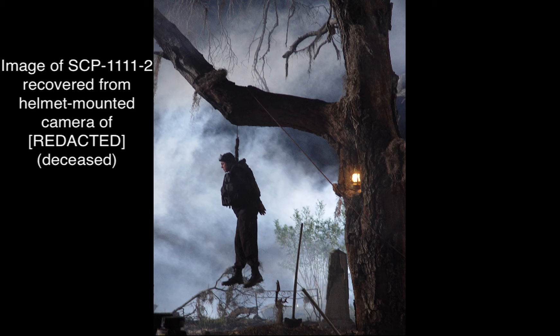SCP-1111-2 has the appearance of a man hanged by a noose from a tree. The subject wears a faded business suit and dress shoes, both too worn to properly identify a manufacturer. SCP-1111-2 constantly jerks and twitches in a manner consistent with those of a man being hanged. Occasionally, gasps for breath can also be heard. The violence and energy of these jerks is directly proportional to SCP-1111-1's proximity to SCP-1111-2. As the distance between the two increases, the jerks and twitches decrease in violence and frequency.